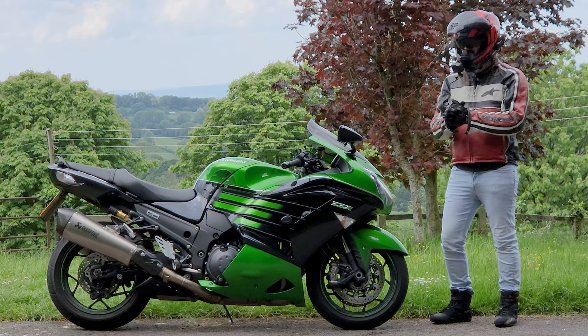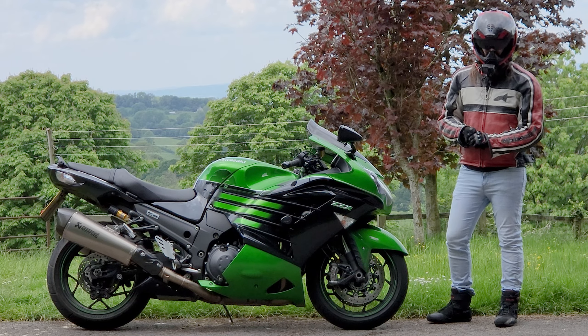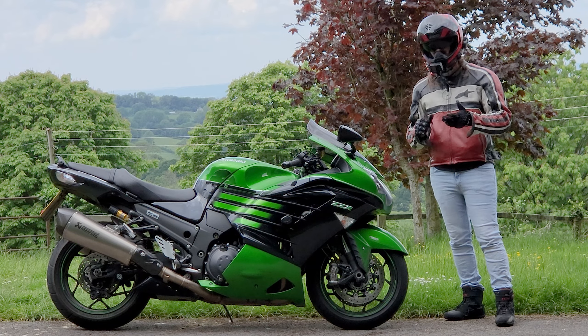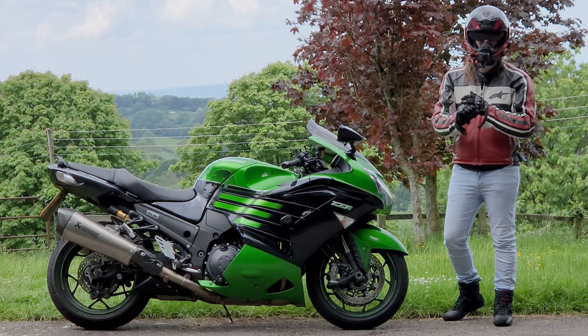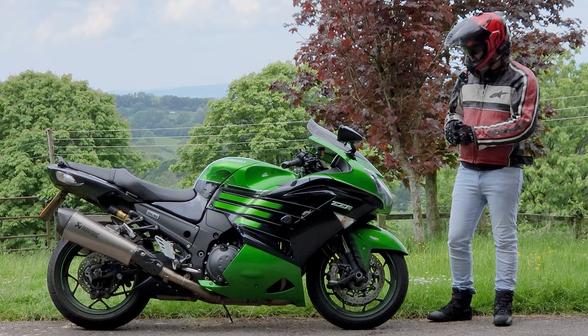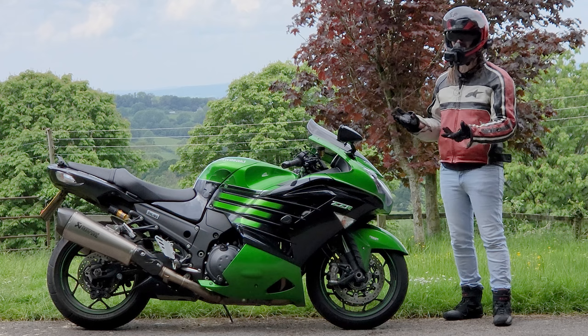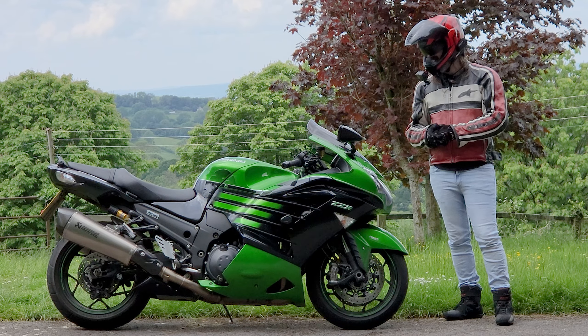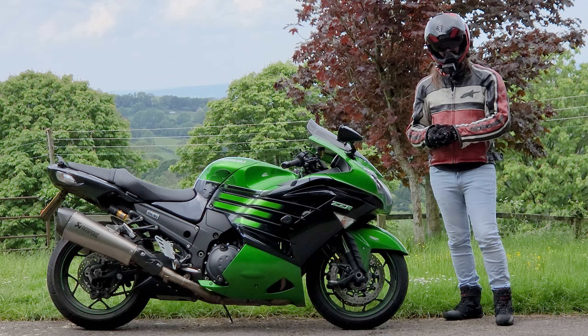This Kawasaki ZZR 1400 is a 1.4-litre sport bike. That is quite a lot of displacement for this type of motorcycle, especially when you consider that most of them are 1000s or 600s, maybe even 300cc. So what is the point in having all of this extra displacement? And is it just one massive gimmick at the end of the day? Well, let's jump on and let's find out.